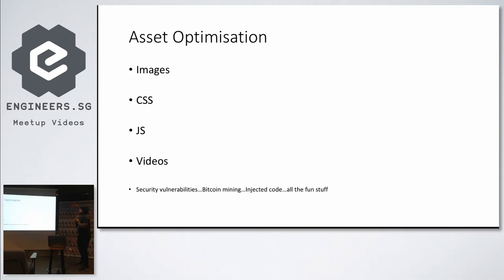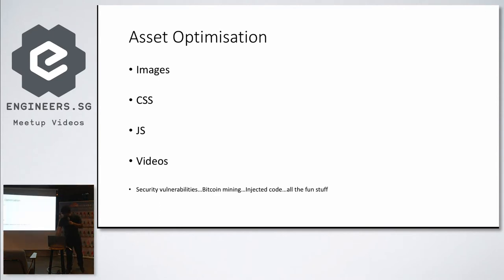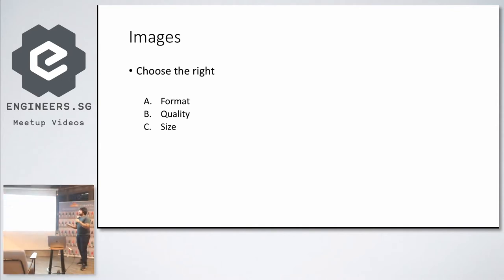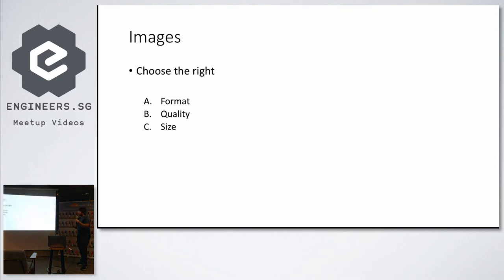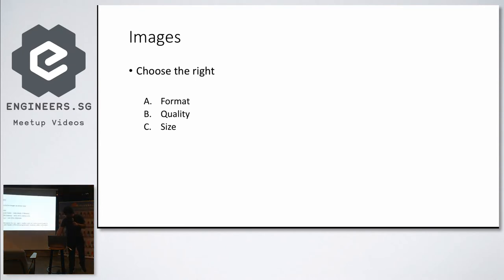Now we come to asset optimization. There are many types of assets: images, CSS, JS, videos, and all the other stuff. When you are serving images, you want to choose the right format, the right quality — which is a generic term I'm using for the right compression parameters — and the right size, meaning the dimensions.